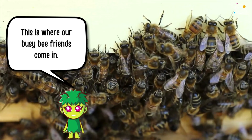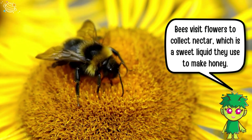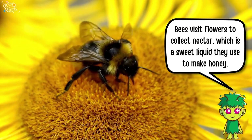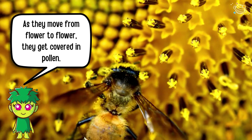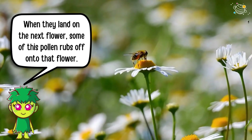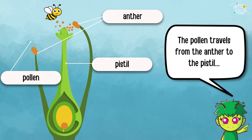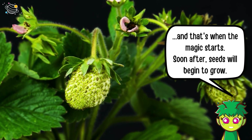This is where our busy bee friends come in. Bees visit flowers to collect nectar, which is a sweet liquid they use to make honey. As they move from flower to flower, they get covered in pollen. When they land on the next flower, some of this pollen rubs off onto that flower. This is how pollination happens — the pollen travels from the anther to the pistil, and that's when the magic starts. Soon after, seeds will begin to grow.